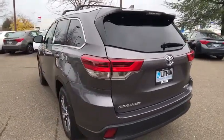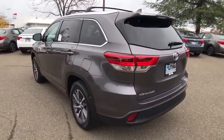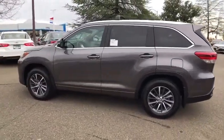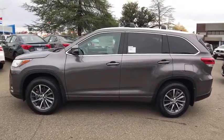Here are some of this vehicle's great options: all-wheel drive, keyless entry, backup camera, third row seat, power passenger seat, navigation system, power liftgate.